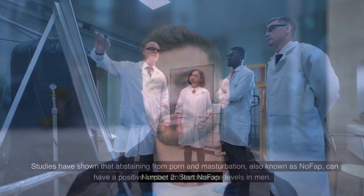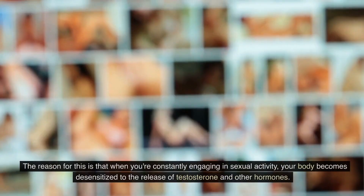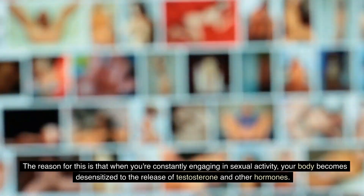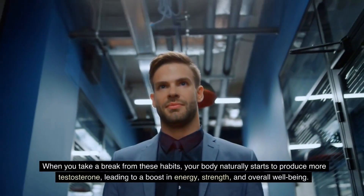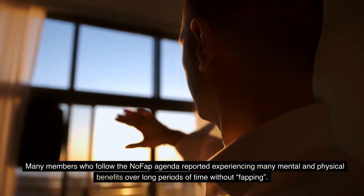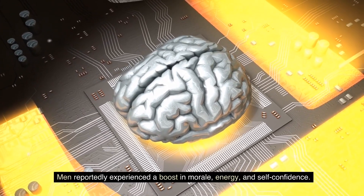Number two: start NoFap. Studies have shown that abstaining from porn and masturbation, also known as NoFap, can have a positive impact on testosterone levels in men. The reason for this is that when you're constantly engaging in sexual activity, your body becomes desensitized to the release of testosterone and other hormones. When you take a break from these habits, your body naturally starts to produce more testosterone, leading to a boost in energy, strength, and overall well-being. Many members who follow the NoFap agenda reported experiencing mental and physical benefits over long periods of time, including a boost in morale, energy, and self-confidence.